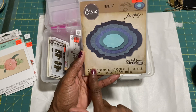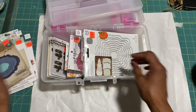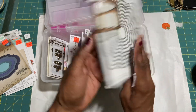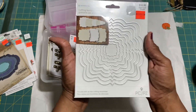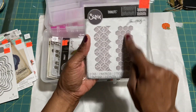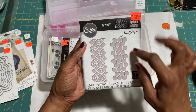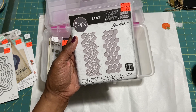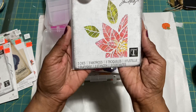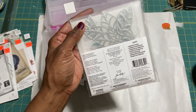Then I got this Sizzix die by Tim Holtz — it looks like layers of wood. It has five dies and is called Stacked Barot, at three dollars and 74 cents. Then there's another nine-piece thin dies set that's pretty large. And a Sizzix Thinlits by Tim Holtz — I love this honeycomb die. I've seen it on many cards and want to try cutting it out with thin sheets of wood. That one was four dollars and 24 cents.